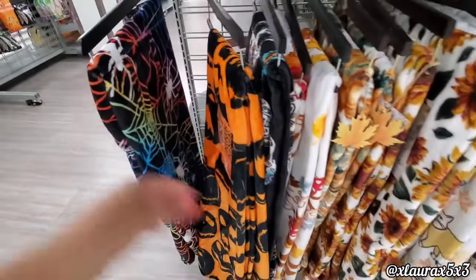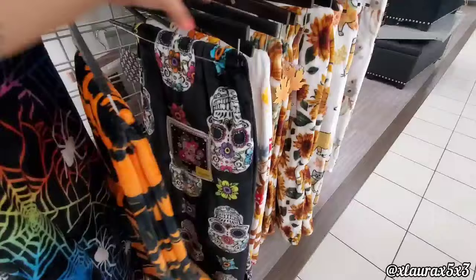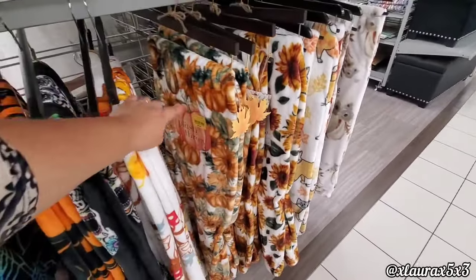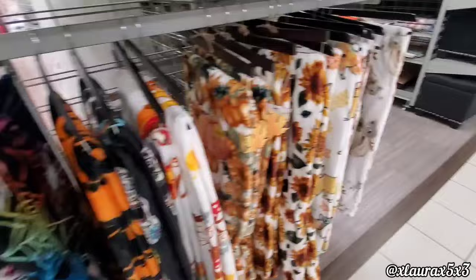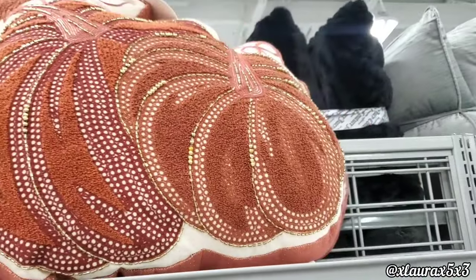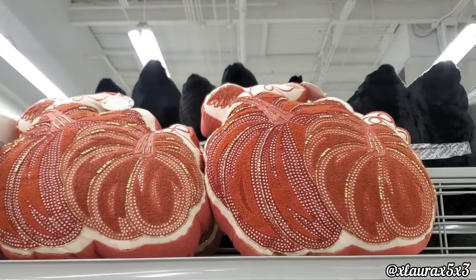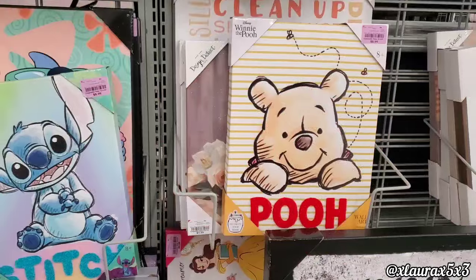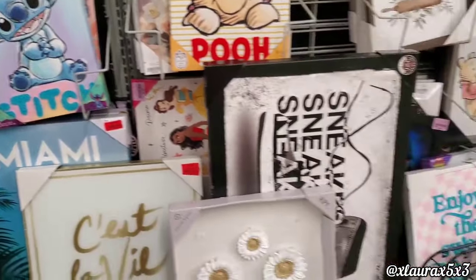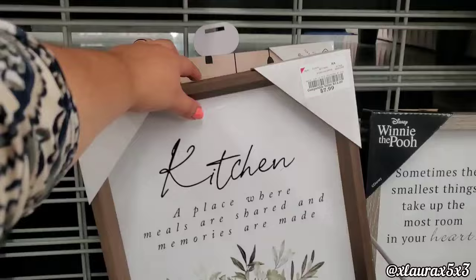They have more blankets — this one has spider webs in rainbow colors. They have the sugar skulls, more fall options. If you like that burnt orange color, they do have pumpkin pillows for $14.99. Pooh Bear is $9, Stitch is the same price.